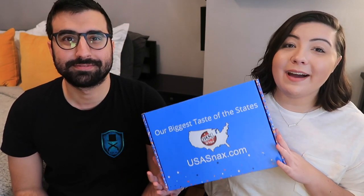Hello! Today we're going to be opening up our December USA Snacks box. This is a monthly subscription that sends different snack treats and candies from a different state of the United States every single month.